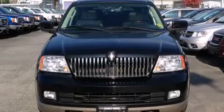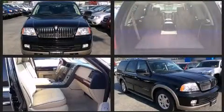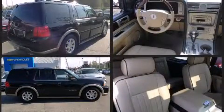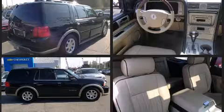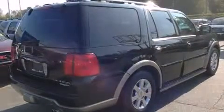Here's a great deal on a 2006 Lincoln Navigator. A 5.4 liter V8 engine pairs with a sophisticated six-speed automatic transmission, and for added security, dynamic stability control supplements the drivetrain.